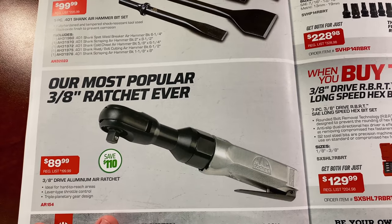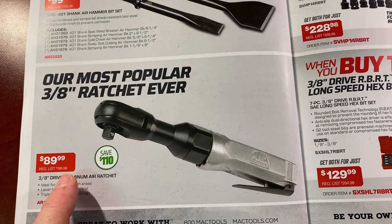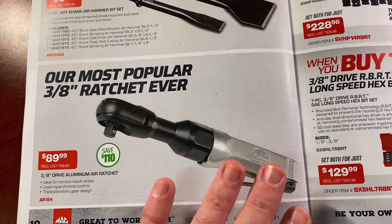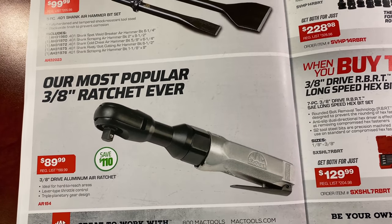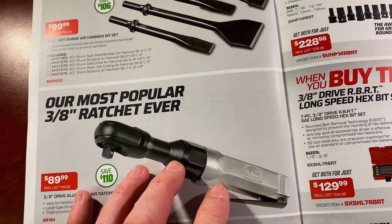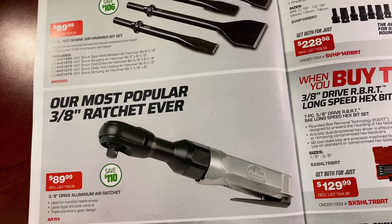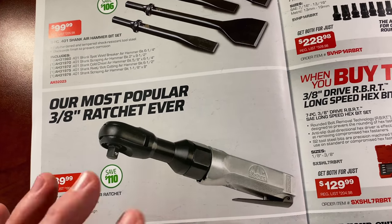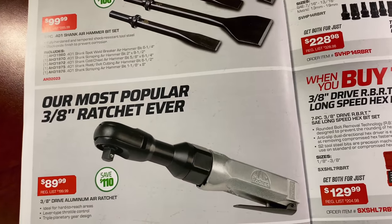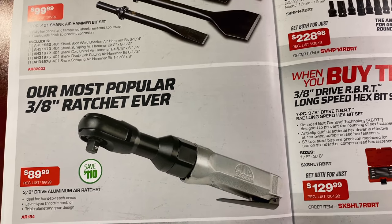Their most popular 3/8 ratchet ever — good savings on this one. It's normally $199.99 and you get it for $89.99, saving $110. It is the 3/8 aluminum air ratchet — a very nice air ratchet. This is probably one of the most sought-after Mac tools, along with the Mac air hammer. Mac's got some great air tools, and this one has been around forever. If you're looking to add an air ratchet to your arsenal, there you go — 90 bucks.